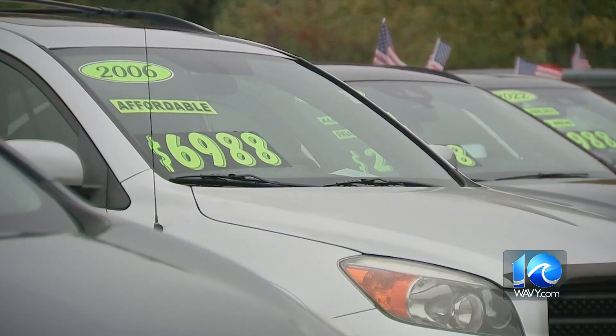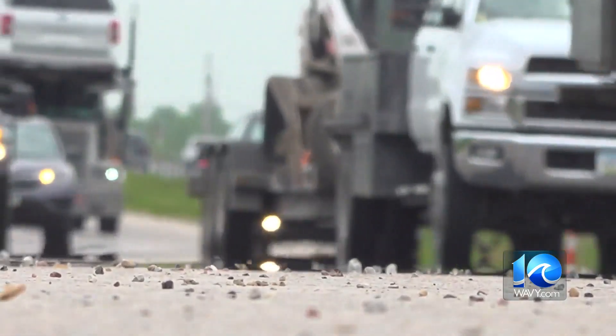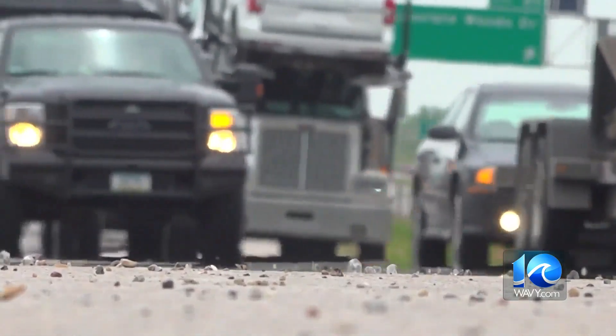Go to wavy.com for more on what you can do to keep safe while using your vehicle. I'm Lauren Moss, 10 On Your Side.